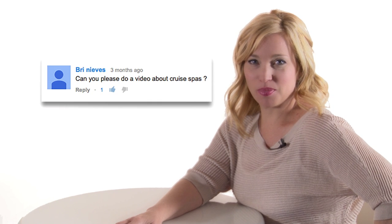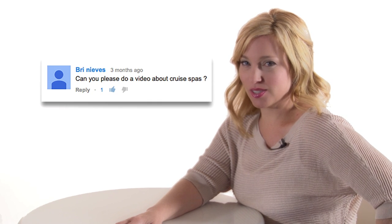Hi cruisers, it's Sherry from CruiseTipsTV. We recently had a viewer ask if we would do an episode on cruise ship spas, so Brinevs, this is for you.